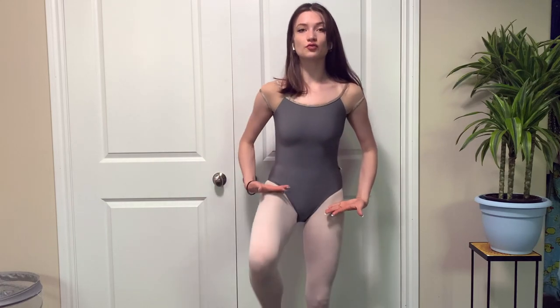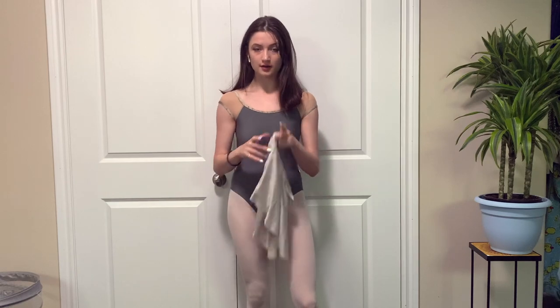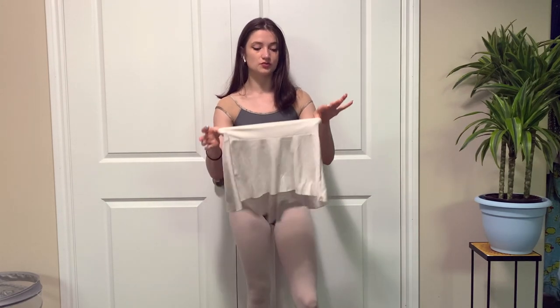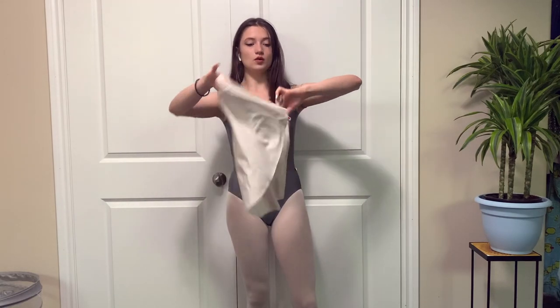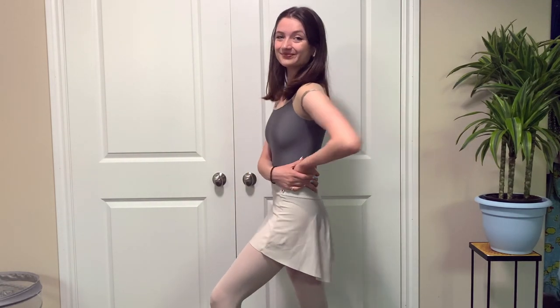I've got three Yumiko skirts: one little one, a beige one, and a black one that I toss around between. The first one is a plain cream-colored Yumiko skirt — I think the color is called Antique. I really like that it's high in the front and low in the back.